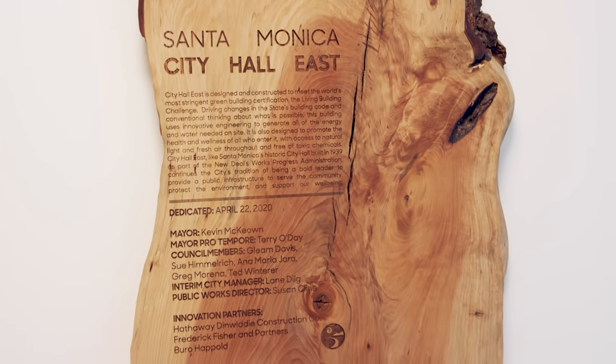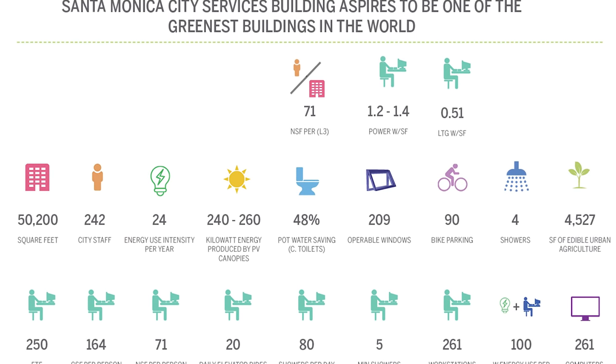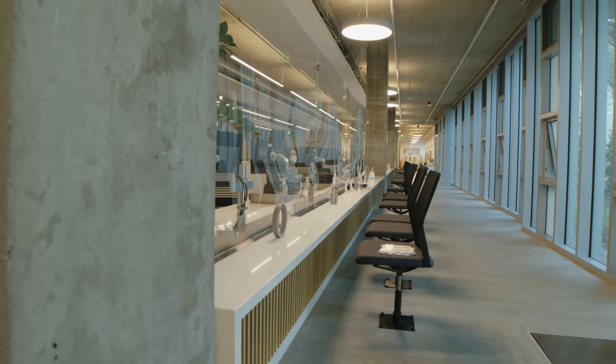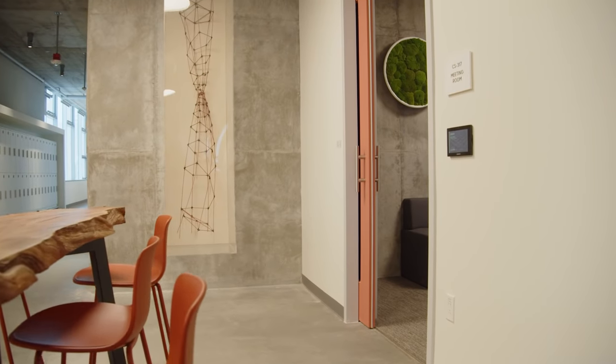We achieved a full Living Building Challenge — all the petals — which is a very difficult and rare thing. We also wanted to express the ethos of civic transparency, which is very important in Santa Monica, and also refer to Santa Monica's tradition as a creative community.